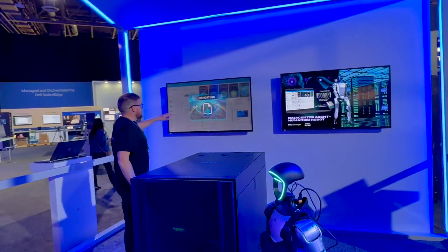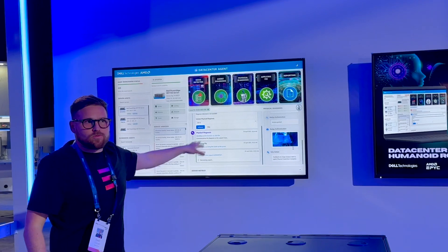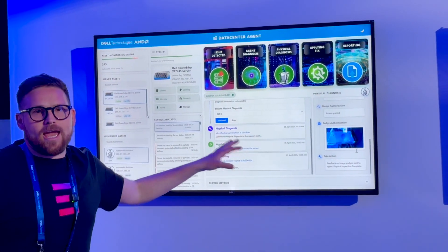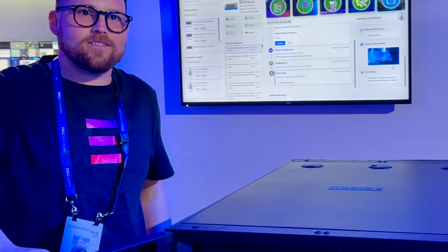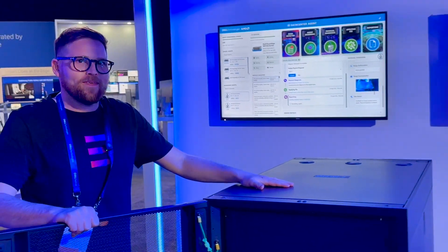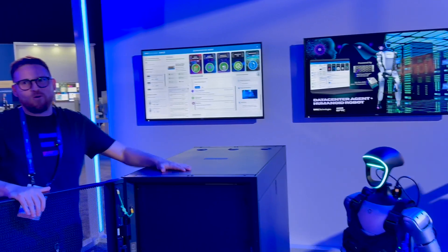Now it's going to generate this report — a fully AI-generated report. Usually humans would have to do this report when they have server issues as well. You can see the support summary being generated.